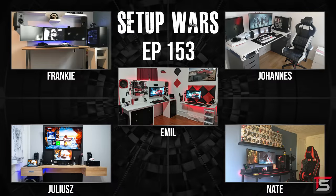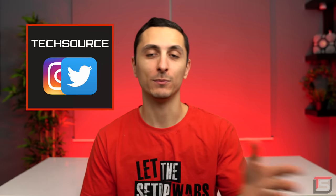And that does it for this episode of Setup Wars. Make sure you guys comment below on who you think has the best desk setup — I'll announce the winners on my Twitter and Instagram accounts. Thank you guys so much for watching. As always, drop a like if you enjoyed the series, dislike if you don't, and I will see you in the next video.